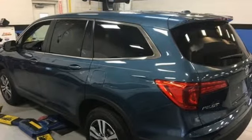Power sliding and tilting sunroof, smartphone wireless charging, and V6 engine.